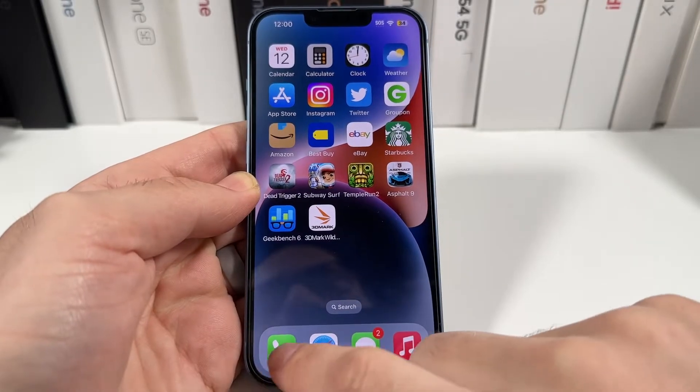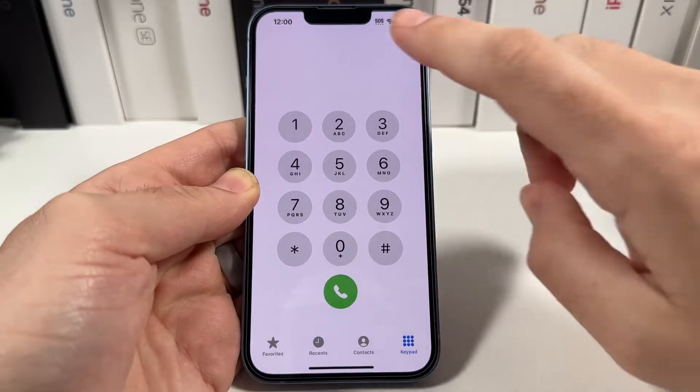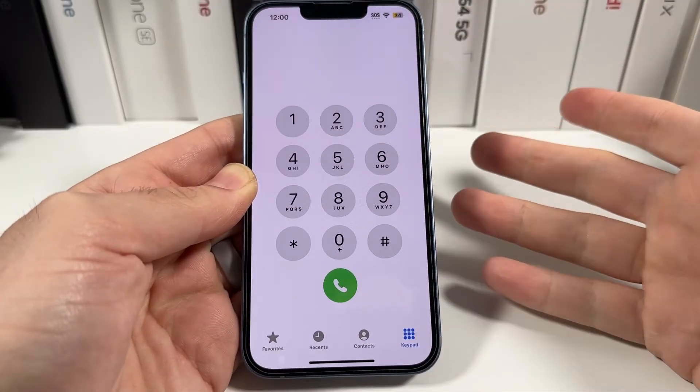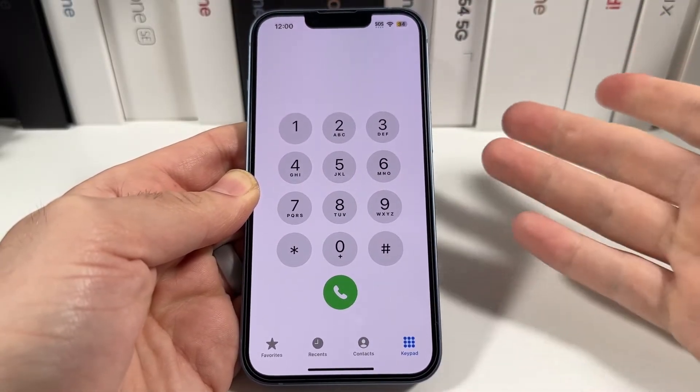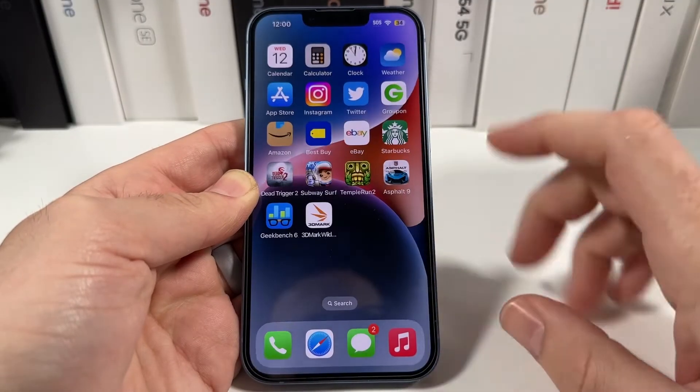So how to block unknown callers. If we go to phone here, you'll find there's really nothing there. There's no setting icons, nothing to tweak here in the actual phone call. So a lot of people can just call you randomly.